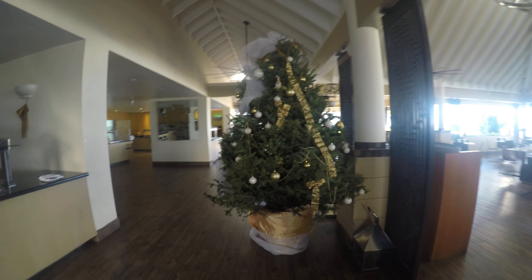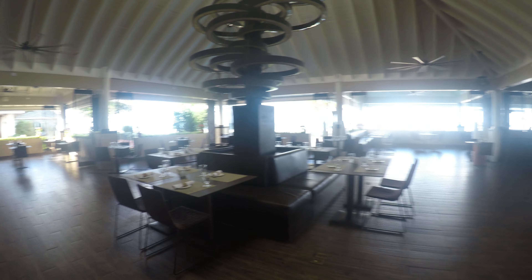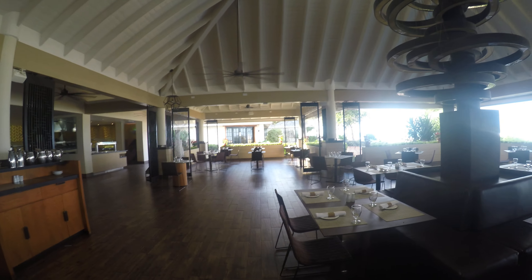This is where the buffet is. They've got Christmas trees and they've got Jamaican Christmas music playing. The Chinese restaurant we went to for dinner last night is over there. This is a really cool light fixture, it's not on right now.